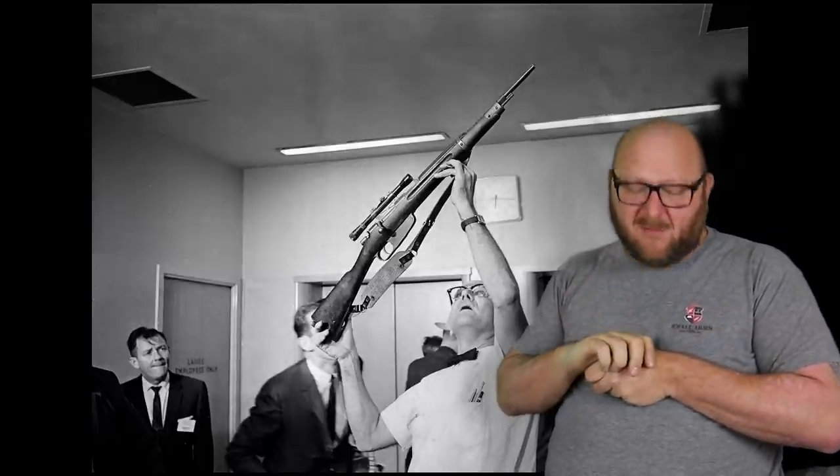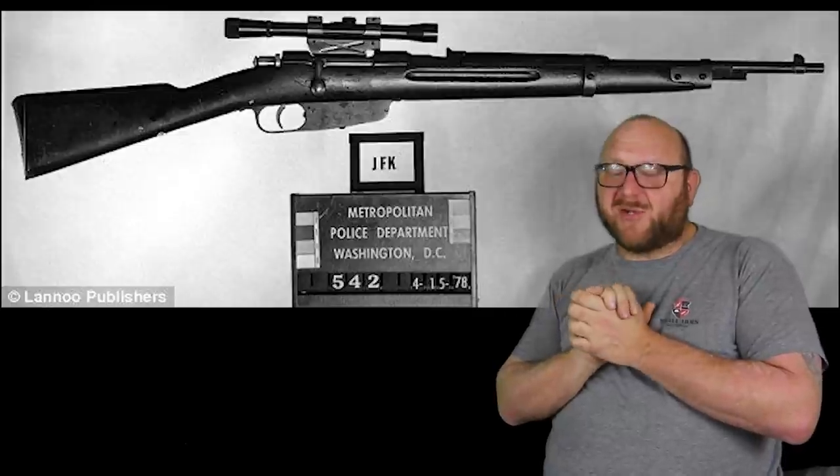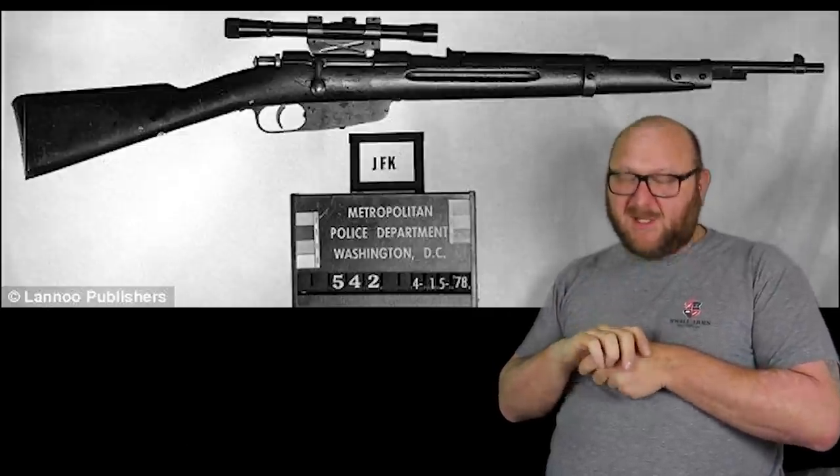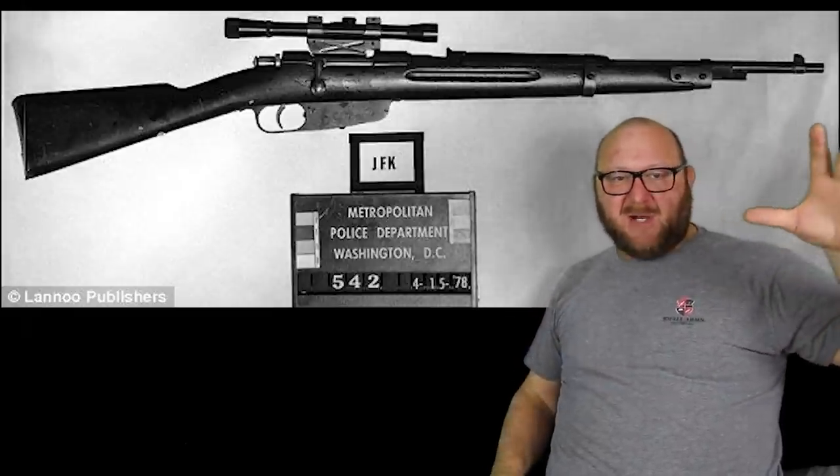It was a 6.5 Carcano rifle, model 91/38, serial number C2766, bolt-action. It was about 40 inches long. It had a sling and a very cheap scope.